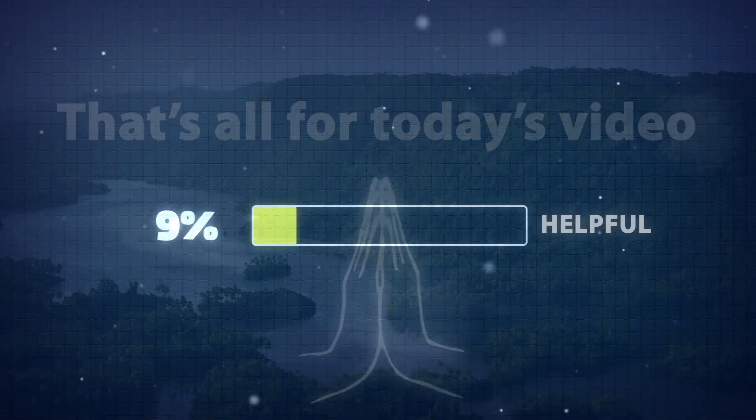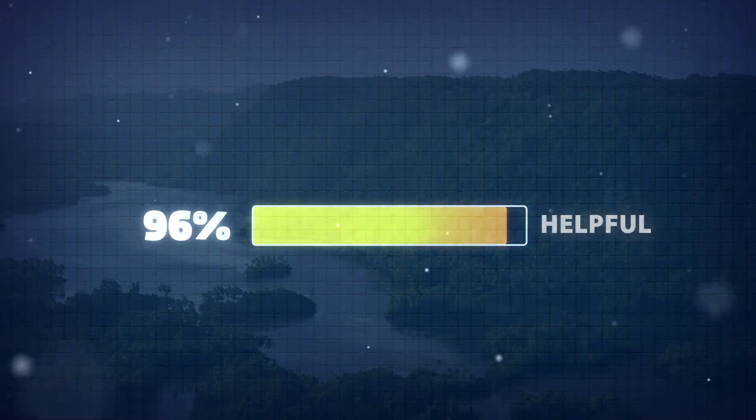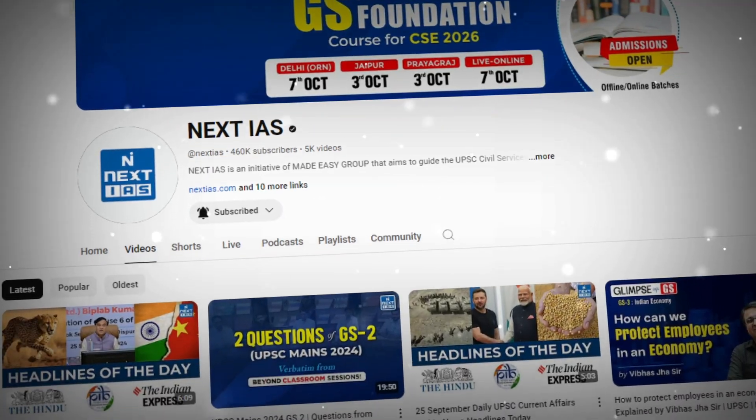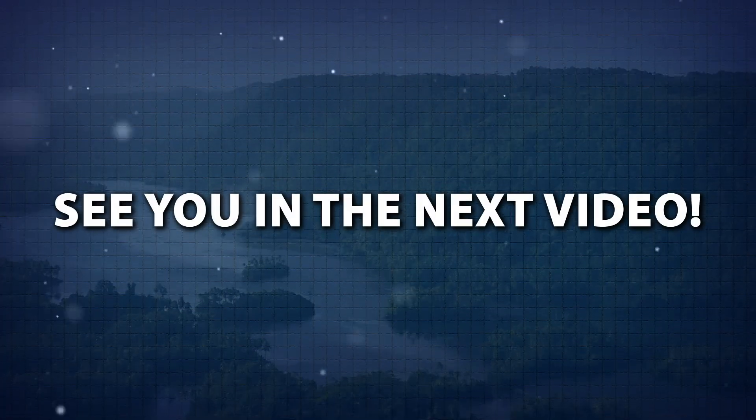That's all for today's video. If you find this information helpful, don't forget to like, share and subscribe to the Next IAS YouTube channel for more educational content. See you in the next video.